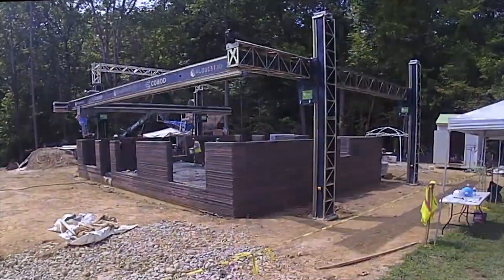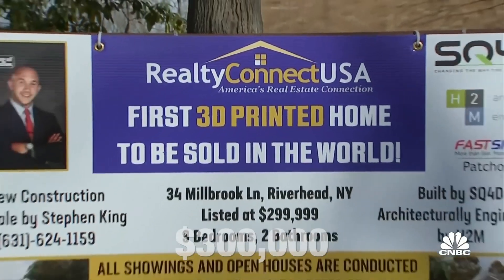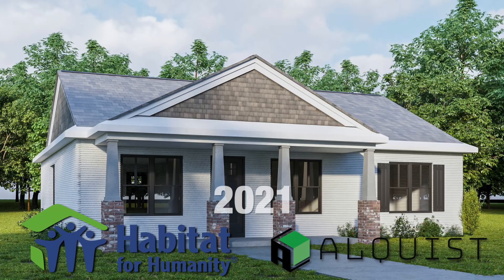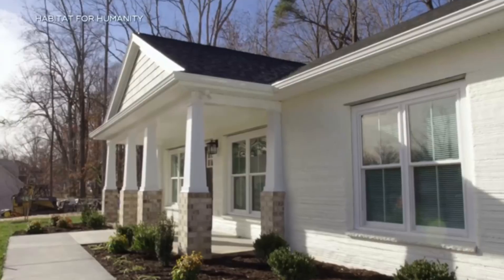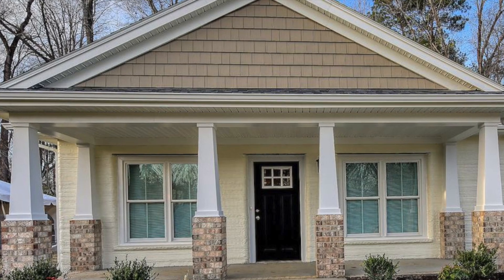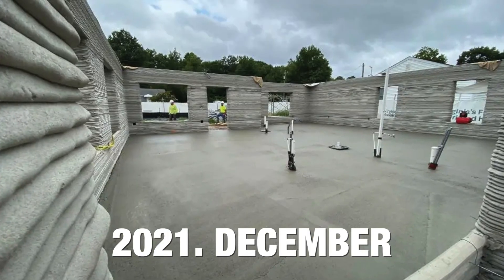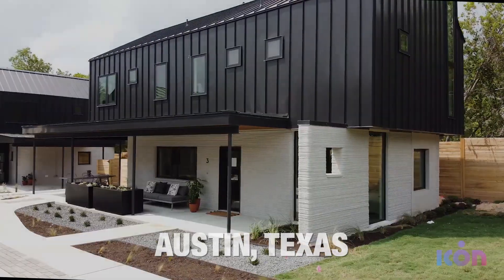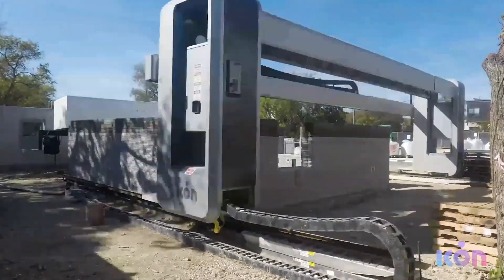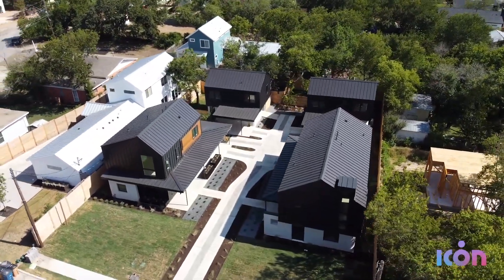One of the most remarkable examples is the 3D-printed house by SQ4D, which was listed for sale in Riverhead, New York for $300,000 back in 2021. Also in 2021, Habitat for Humanity partnered with the firm Alquist 3D and has been delivering affordable housing to low-income families since then, though in small numbers. Their first 3D-printed house was delivered in Williamsburg, Virginia in December 2021, and more are being delivered this year. There is also the East 17th Street Residences project in Austin, Texas, developed by Three Strands and Icon Construction 3D printing company. They have developed and sold a few houses, and two of them are listed on Airbnb so you can try them out.